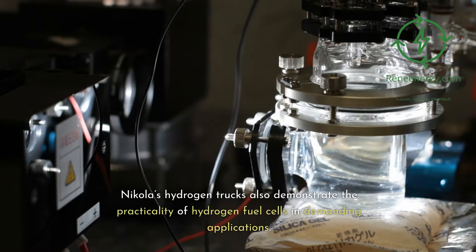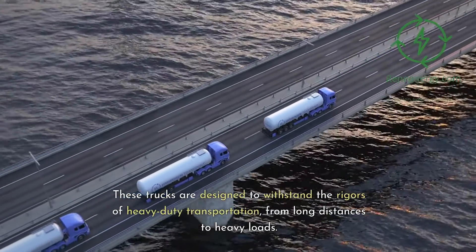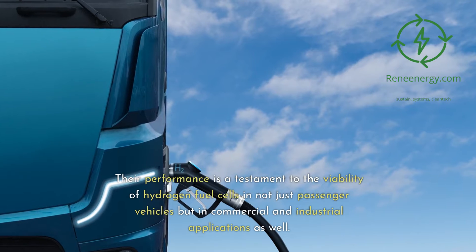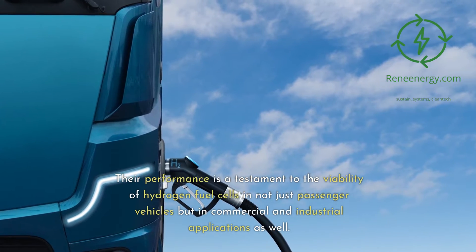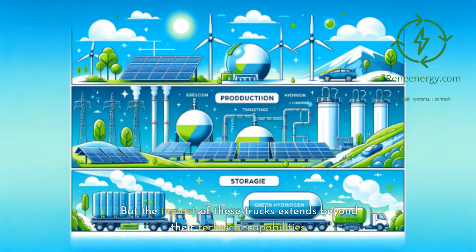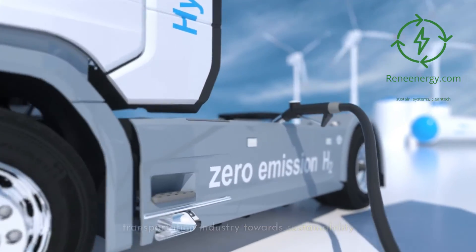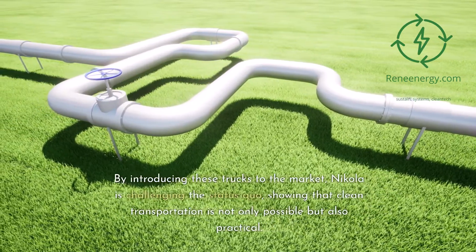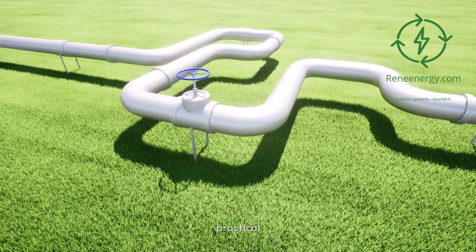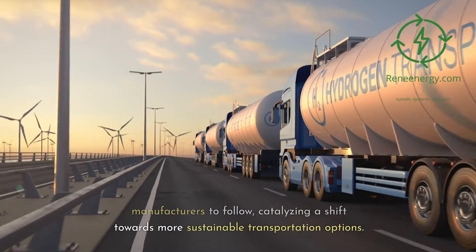Nikola's hydrogen trucks also demonstrate the practicality of hydrogen fuel cells in demanding applications. These trucks are designed to withstand the rigors of heavy-duty transportation, from long distances to heavy loads. Their performance is a testament to the viability of hydrogen fuel cells not just in passenger vehicles but in commercial and industrial applications as well. They are a symbol of a broader shift in the transportation industry towards sustainability, showing that clean transportation is not only possible but also practical.